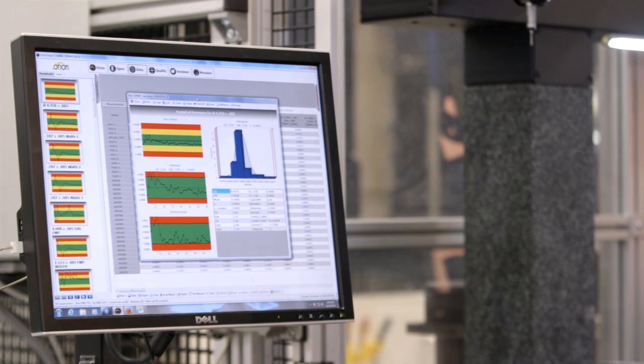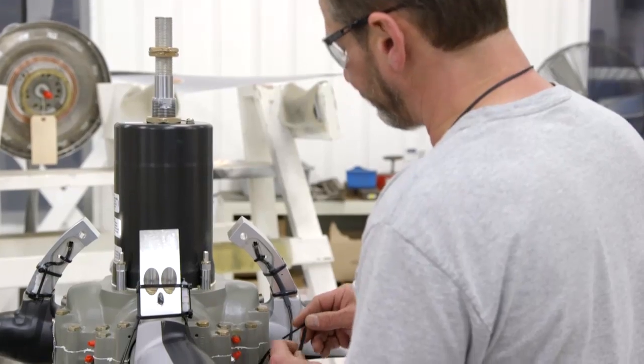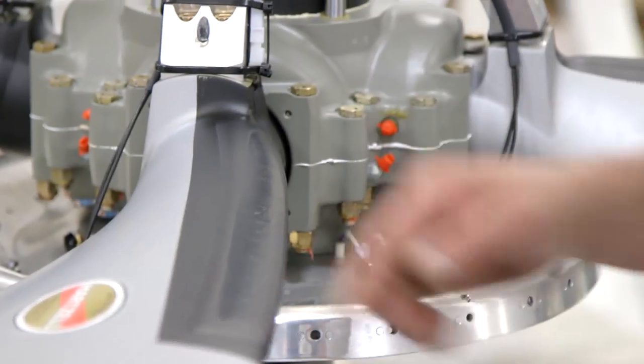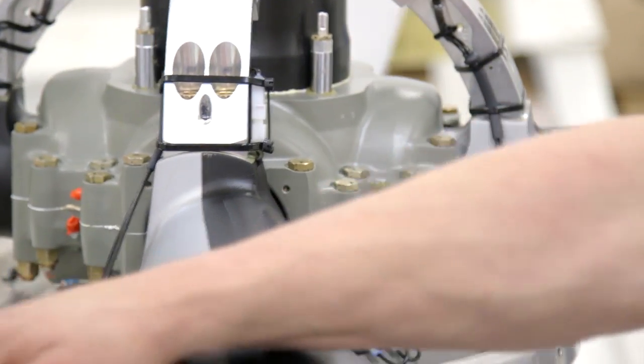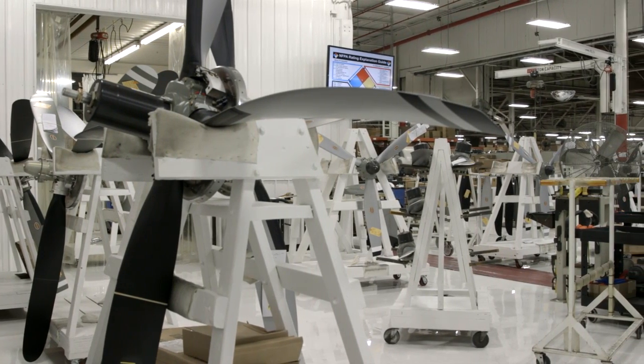So we've got real-time data telling us whether we're in spec or not, whether we're on design point or not, whether we've got a high-quality part coming off the machine one at a time. We have so many people come in and ask us: how did you guys do this? And we're blazing the trail for everybody else — putting the right parts in the right cells on the right equipment and really making sure we're making that part where it's most efficient.